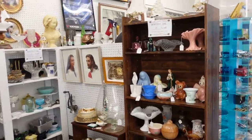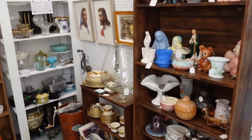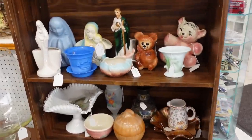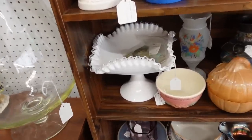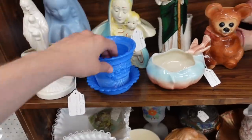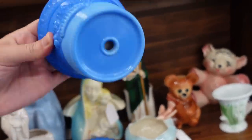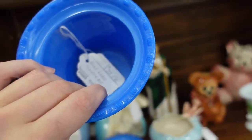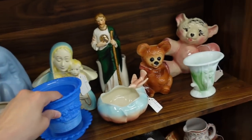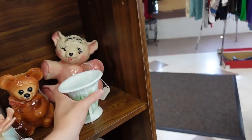15% off, you say. They've got Planters, they have Rookwood, they have Fenton Silvercrest - that's a fun one. And this Blue Agate, that's nice. It's $29.50. And this one here, this Acro Agate with the green.